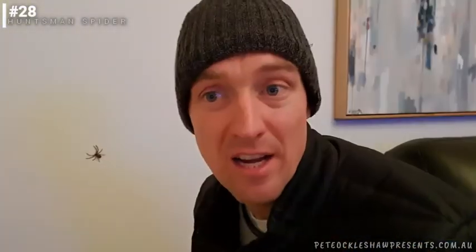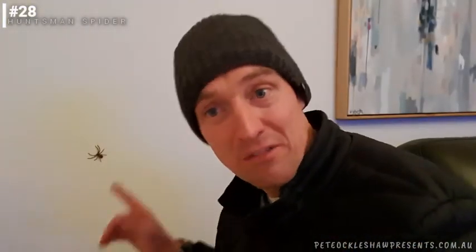A few seconds later it's on the wall — a very familiar sight for people when they see a huntsman. It's often on the wall like this. Now I actually thought because it's winter and it was cold it might have slowed it down, but it hasn't at all.